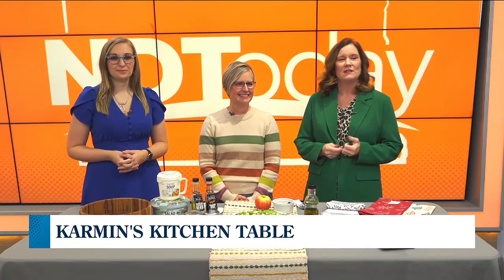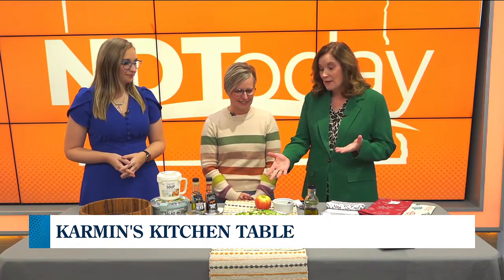Food seems to taste extra good, and here to help us with the best flavors of fall is Carmen Bilidoux from Carmen's Kitchen Table. Welcome. Thank you for having me. It smells great already. I haven't even finished it.